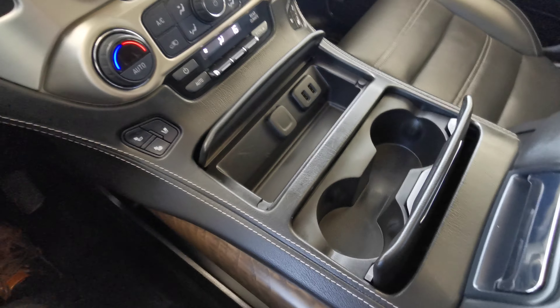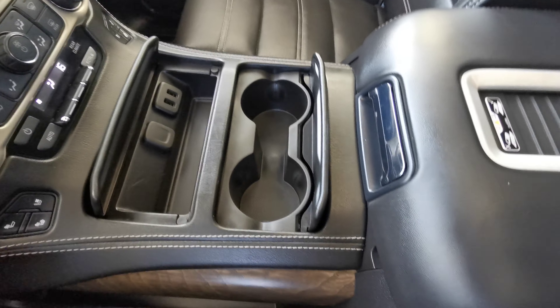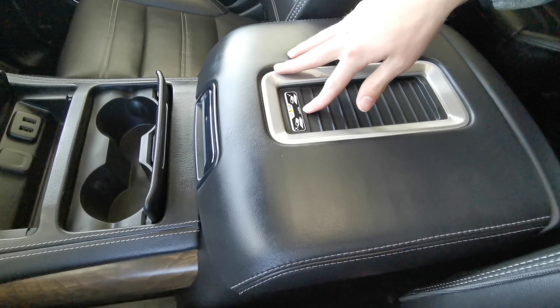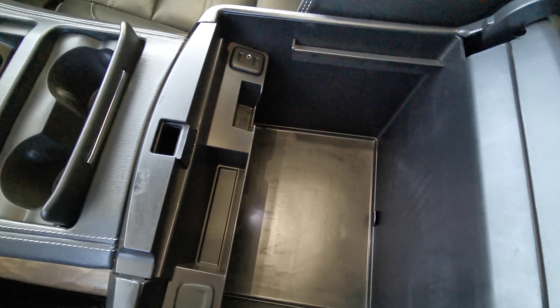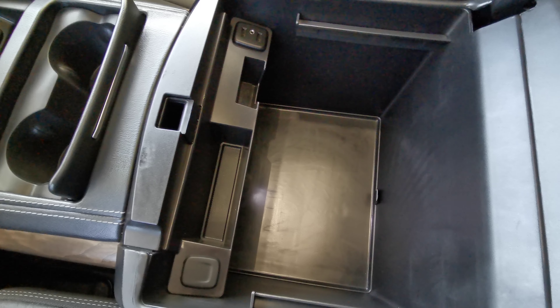Extra storage space and cup holder. A pair of USB ports. Center console with phone charging up top and extra storage space inside with an auxiliary port and additional USB ports as well.